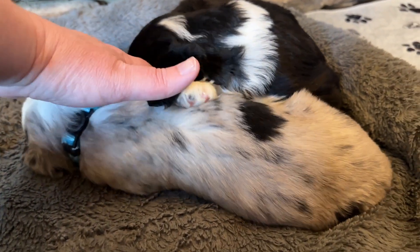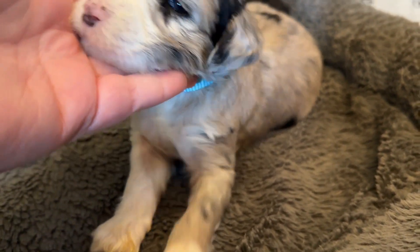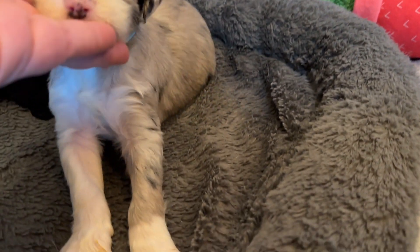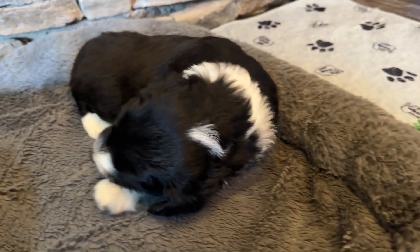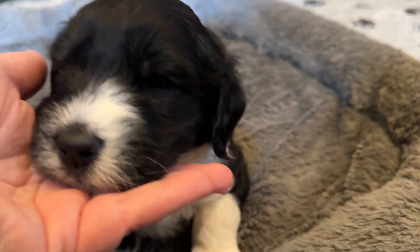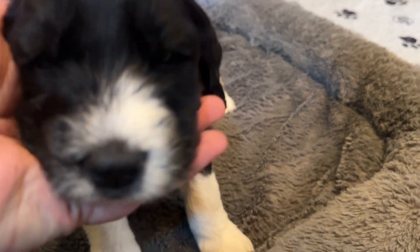Here is our only Merle female in the litter. You can see all that silver and gray. This is Nutmeg. And last, we have Chili Pepper. He is a huge puppy with a big square face, and I think Chili Pepper is the biggest puppy in the litter. Beautiful white stockings on his legs.